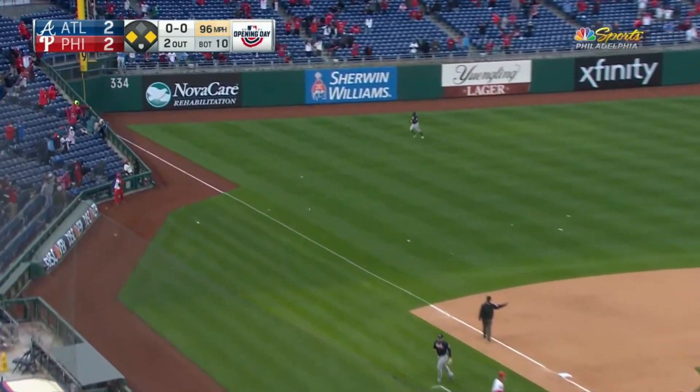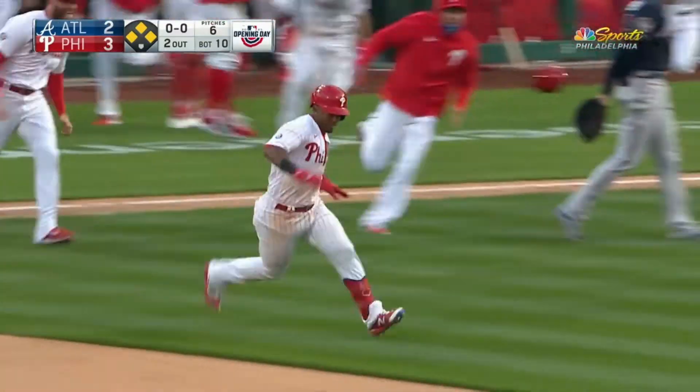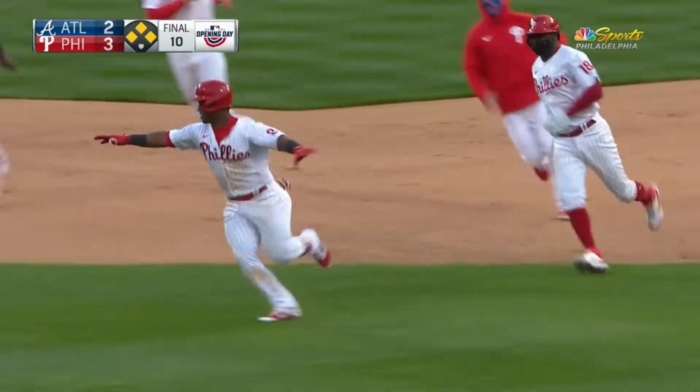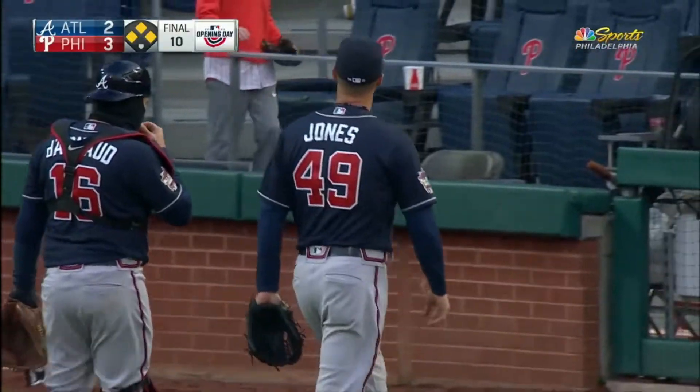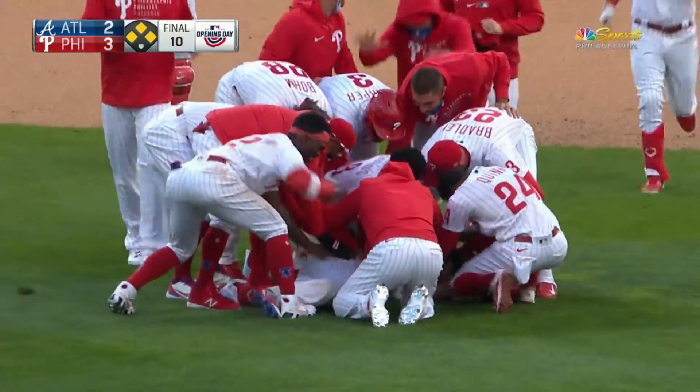It's a three-bagger for Riley down the left field line — Harper scores easily. Jean Segura was a man on a mission, and the mission was victory. The Phillies have won on opening day in the bottom of the tenth inning, three to two. Let the season begin.